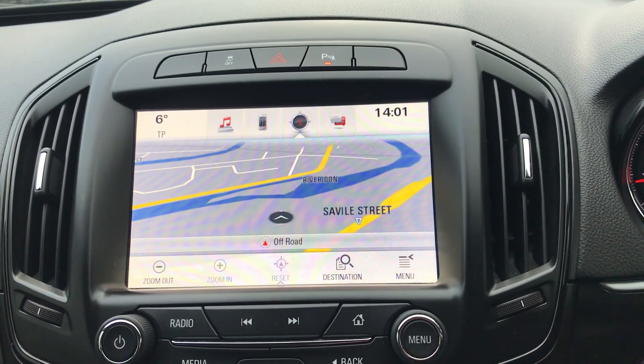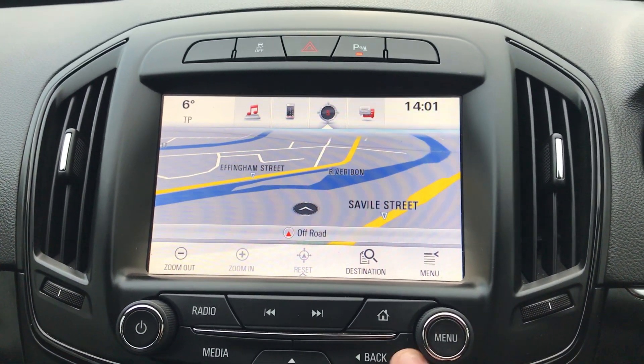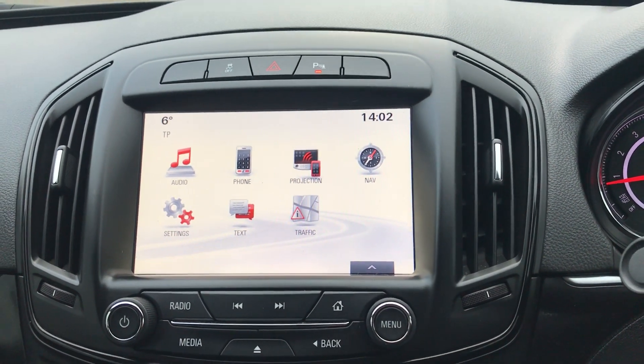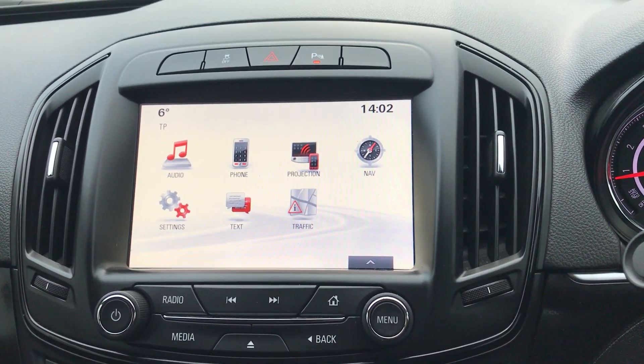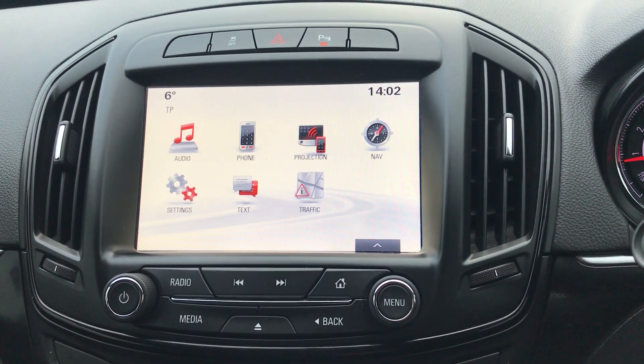The car does also come fitted with satellite navigation, which is perfect for visiting new places. If you plug your personal USB cable into this car it will allow you to access Apple CarPlay and Android Auto on selected devices, and through that you can access your phone and your messages, some personal apps, and the maps automatically downloaded onto your phone.